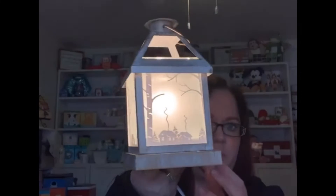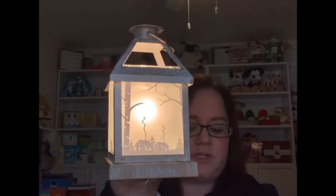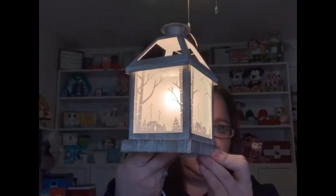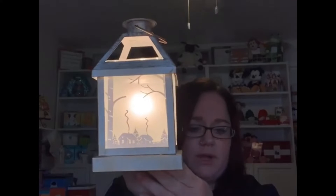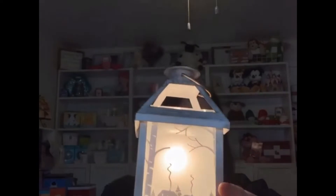It will be on sale for $54 — super cute and while supplies last. It'll only be on sale in December. If it doesn't sell out, it'll be available up to six months unless it sells out first, but only on sale in December. Available right now. That is this month's warmer — Winter Retreat.